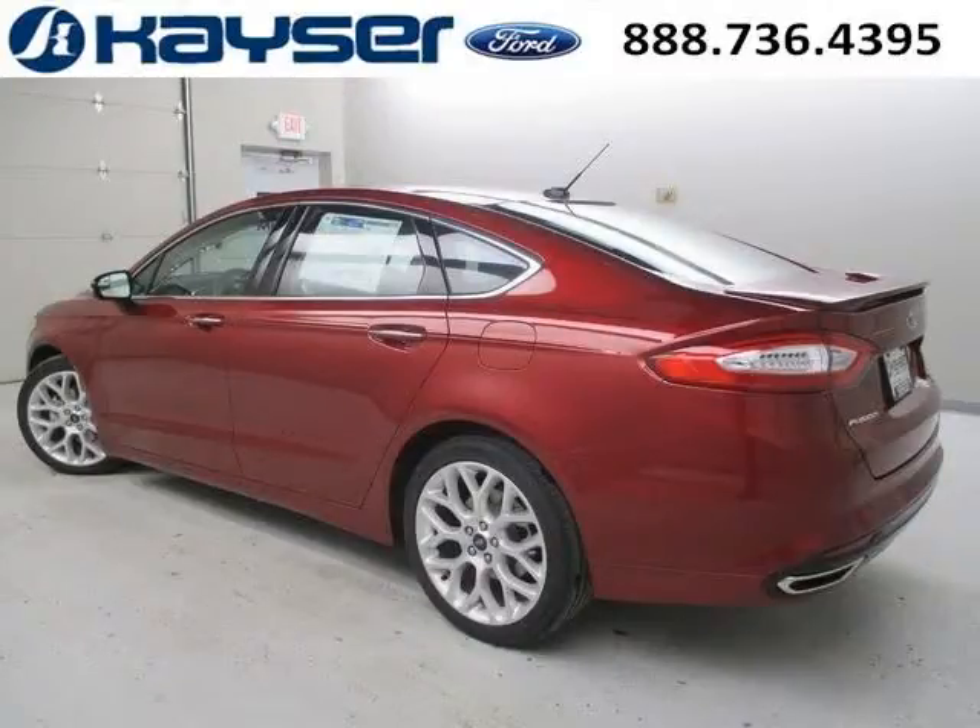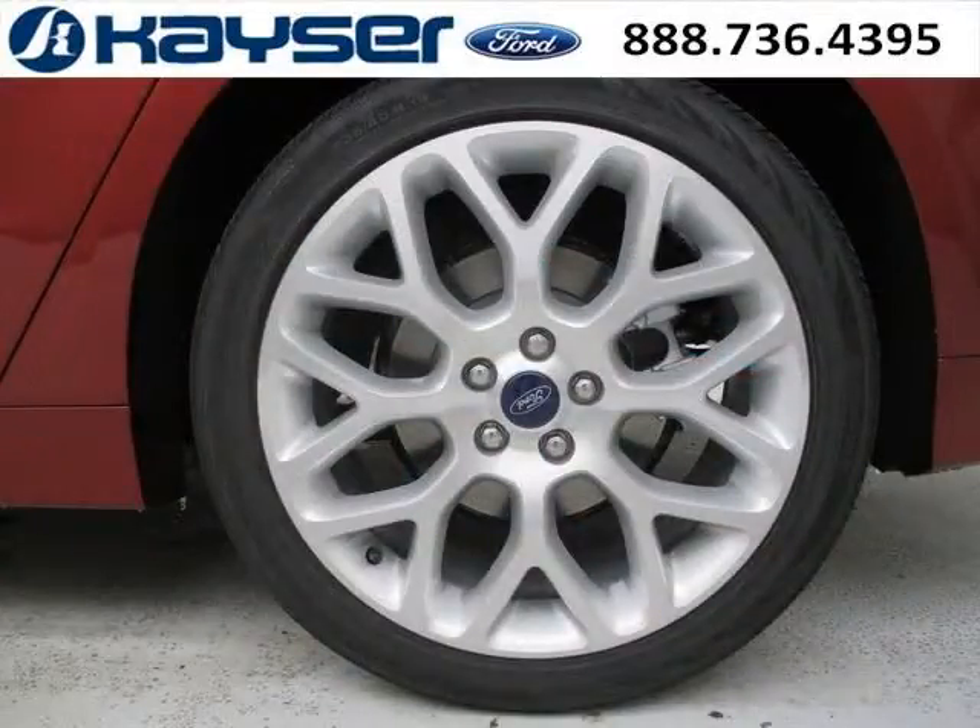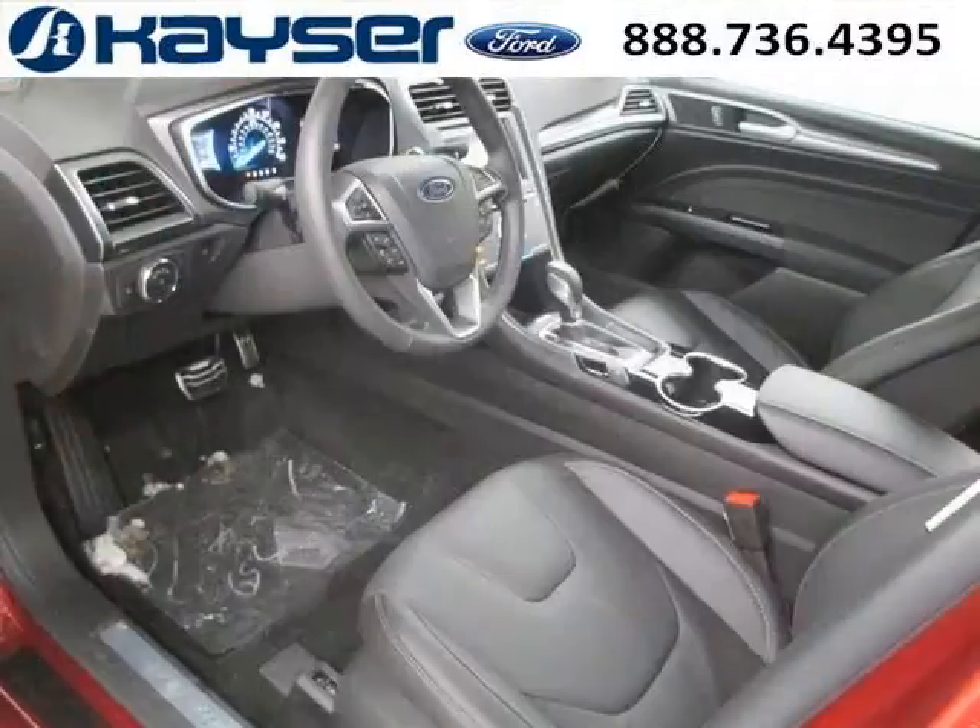And with climate control, automatic transmission, it's bound to sell fast. The airbags and Dolby Stereo only makes it more attractive. Low miles means it's fresh and ready to get out there.